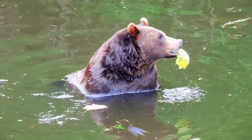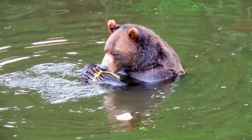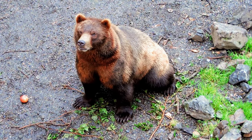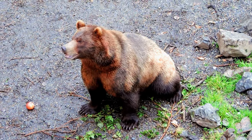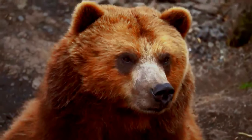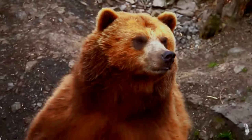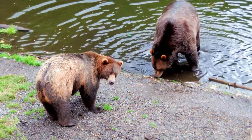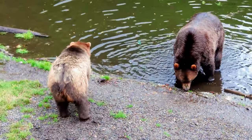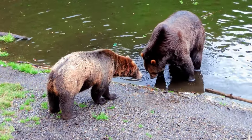Prepare for a truly awe-inspiring experience at the Fortress of the Bear, a rescue and rehabilitation center for orphaned and injured bears. As you enter the sanctuary, you'll observe these majestic creatures in naturalistic habitats that provide them a safe haven to heal and thrive. Learn about bear rescue and conservation efforts while witnessing the bears' playful antics and natural behaviors. The Fortress of the Bear aims to raise awareness about bear conservation.